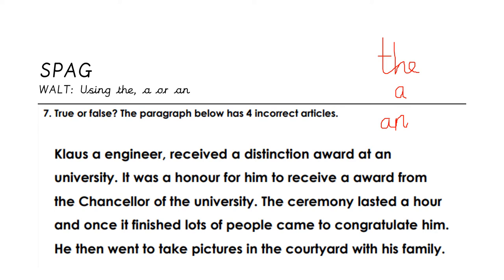Clous, a engineer received a distinction award at anne university. It was a honor for him to receive a award from the chancellor of the university. The ceremony lasted an hour and once it finished, lots of people came to congratulate him. He then went to take pictures in the courtyard with his family. Copy it down and look for any mistakes, or pause the video and see if you can notice any as you say it out loud.